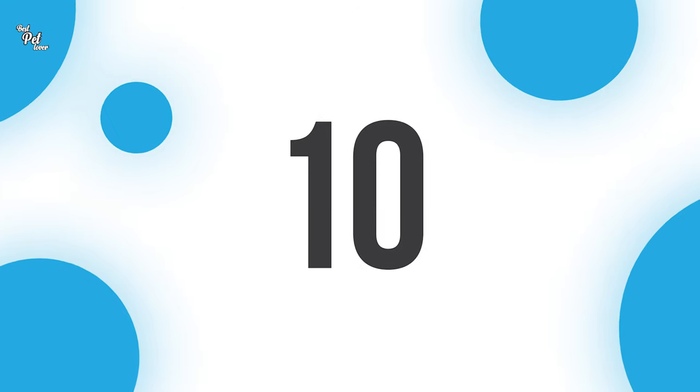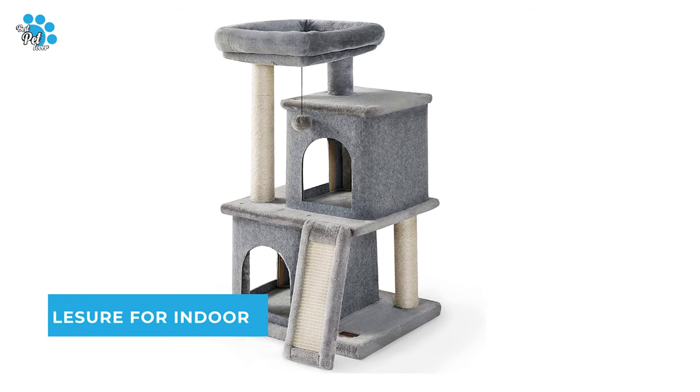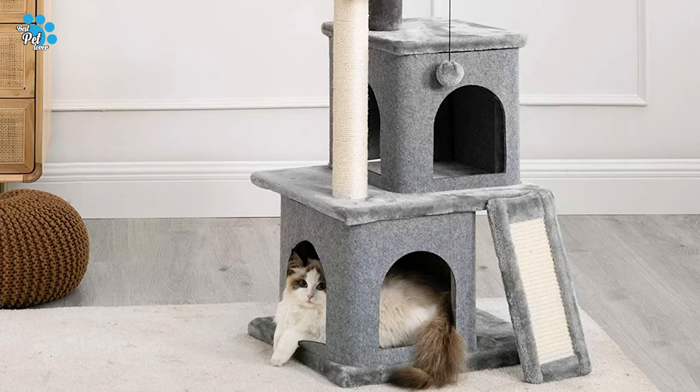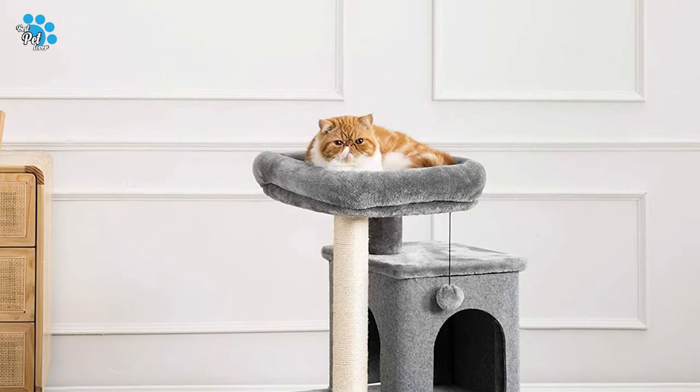Number 10: Leisure for Indoor Cat Tree. On the remote possibility that you are captivated to use a cat tree for your cat and need to add this to your pet assortment, why not pick the Leisure for Indoor Cat Tree.